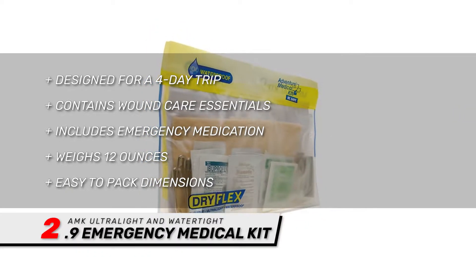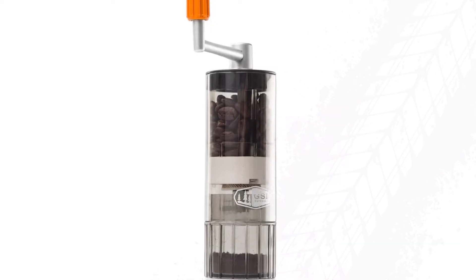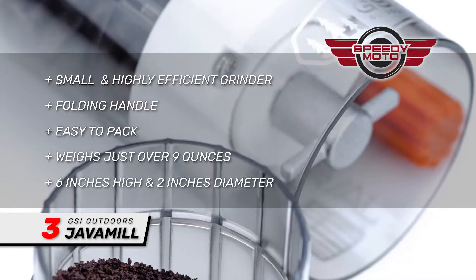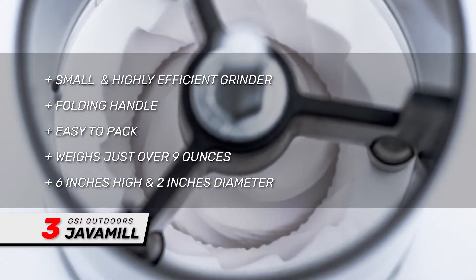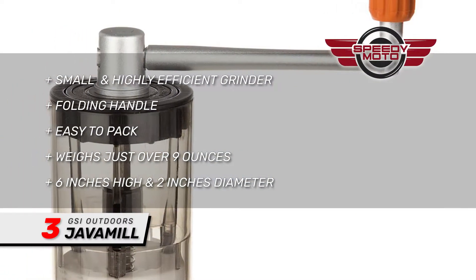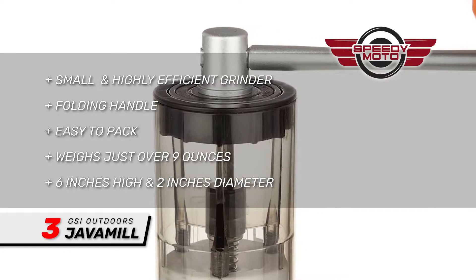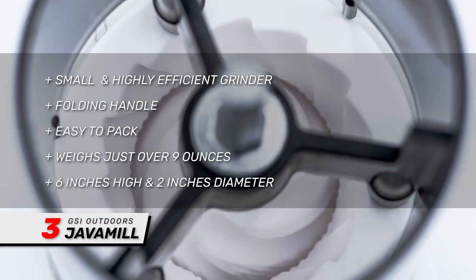The kit weighs 12 ounces, and its small dimensions should make it easy to pack. Another great piece of camping gear is the GSI Outdoors Java Mill. One of the few luxuries that most of us refuse to give up on a trip is coffee. Nothing beats the smell of freshly brewed coffee, and this coffee grinder will go a long way to making that a reality on your trip. This small, highly efficient grinder will turn those beans into granules in no time at all.